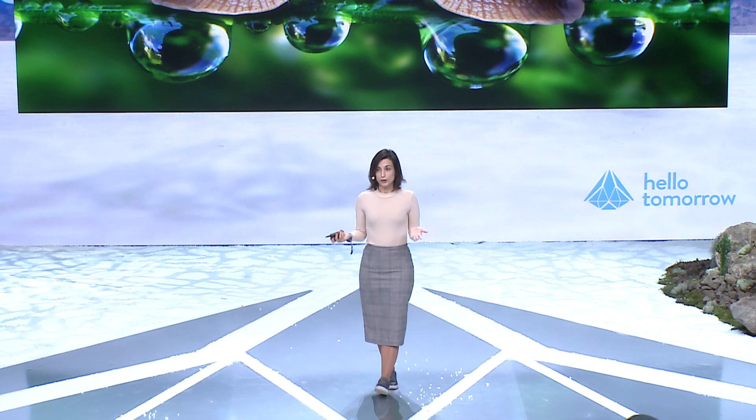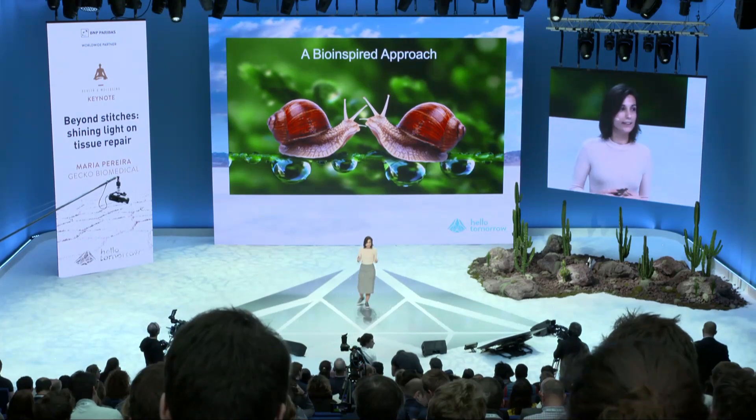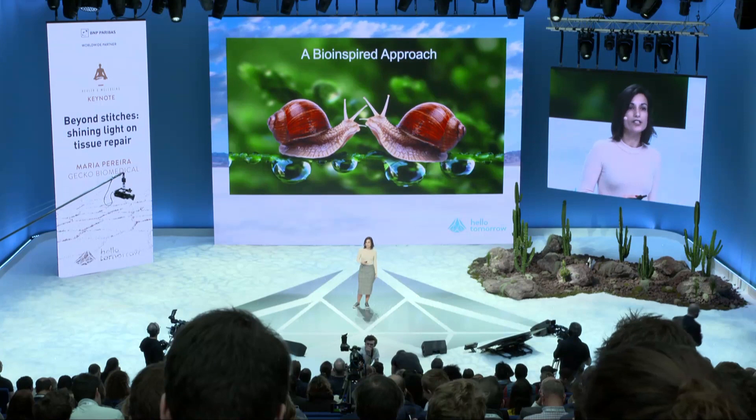The way we approached this problem was to look to nature. We started looking at creatures on land and in the sea that have developed solutions to adhere on very challenging, wet surfaces. We tried to identify the key macroscopic properties that these creatures have developed to adhere in wet environments. On one hand, many of these creatures produce secretions that are highly viscous, so they are not easily washed away by water. On the other hand, these secretions are also quite hydrophobic, meaning they will not simply be solubilized in fluids.